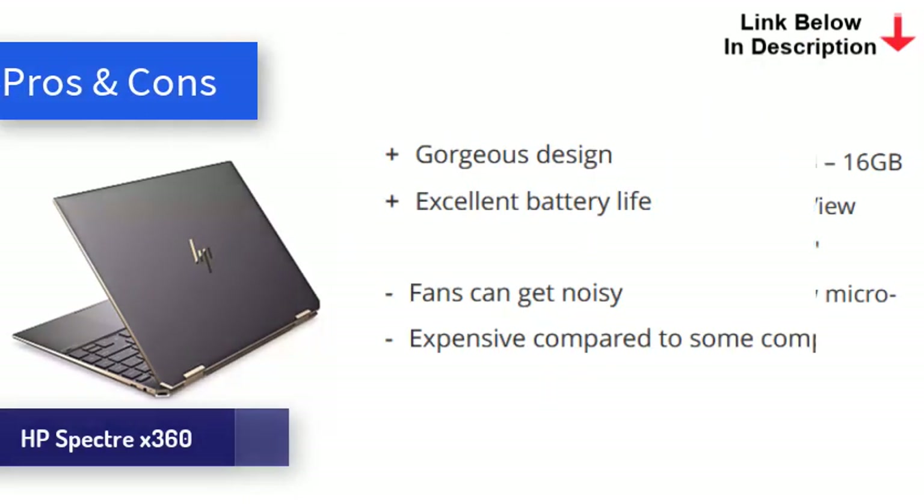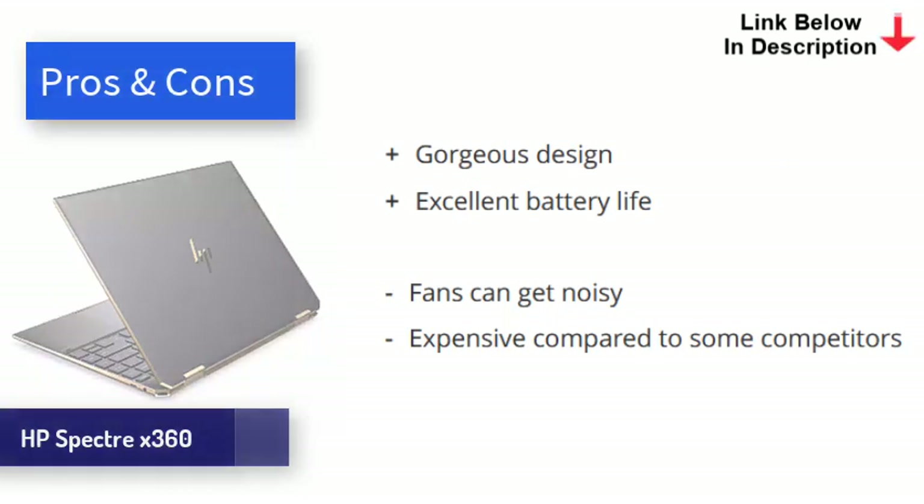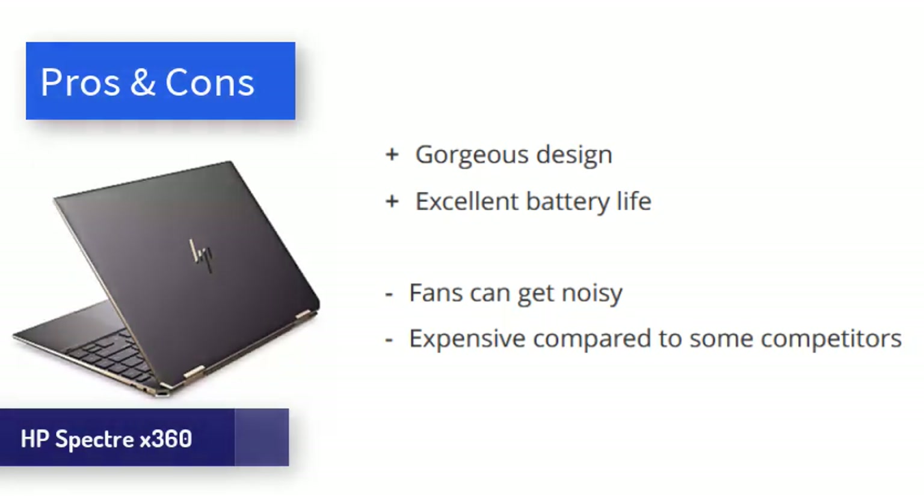is slim and light, and feels premium right down to the hinge on the reversible screen. With the latest Intel processor, this laptop is super fast and feels similar in use to the Surface Laptop 4. Lasting 13 hours in our battery test, the X360 is as good as it gets from an ultrabook. The screen is extremely stylish and looks suitably expensive on the desk in front of you. The touch functionality works really nicely. It can get a bit loud and it's expensive, but it looks beautiful and offers brilliant battery life.